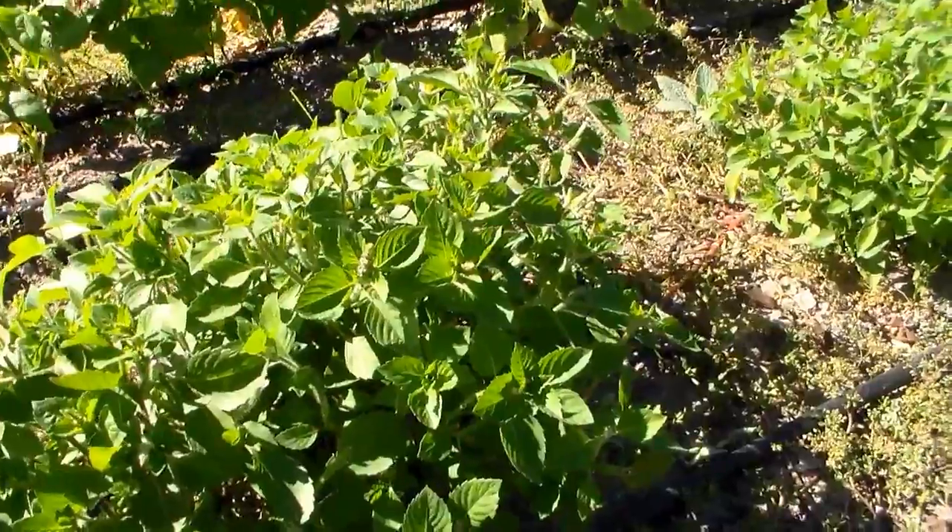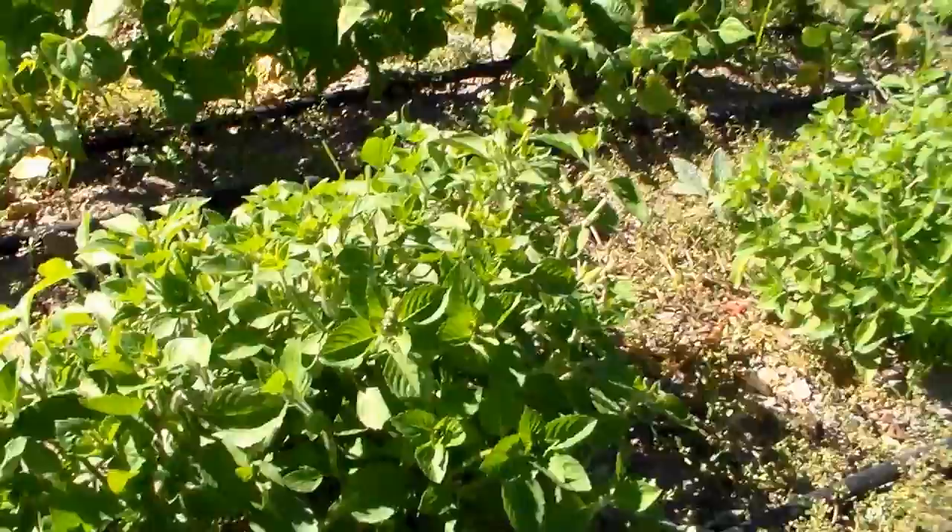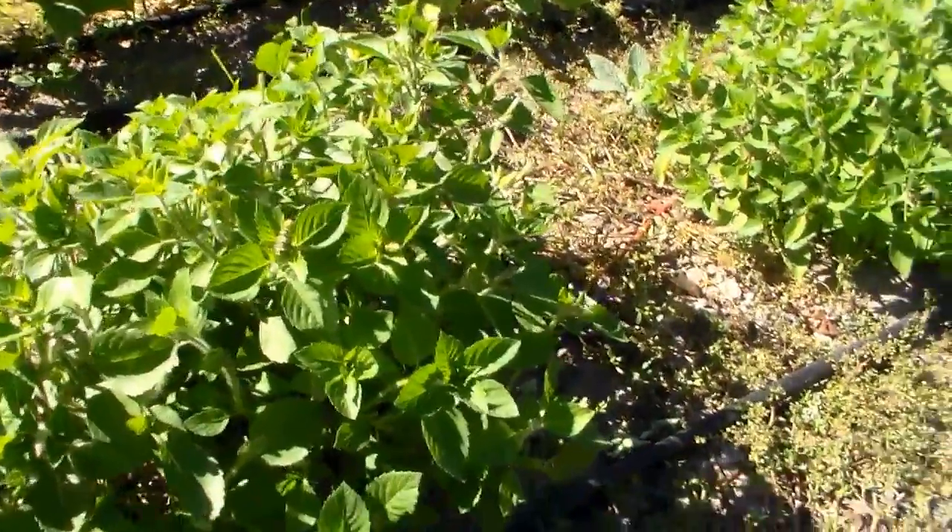The chef that we sell to makes infused oil with it. And there's a flower on it.